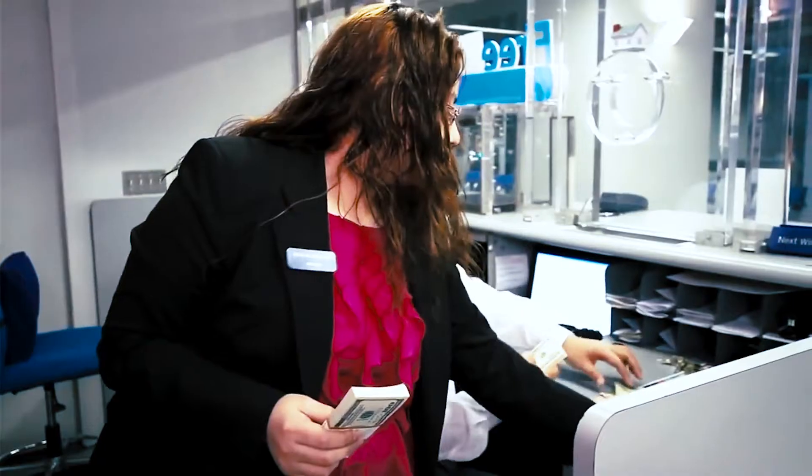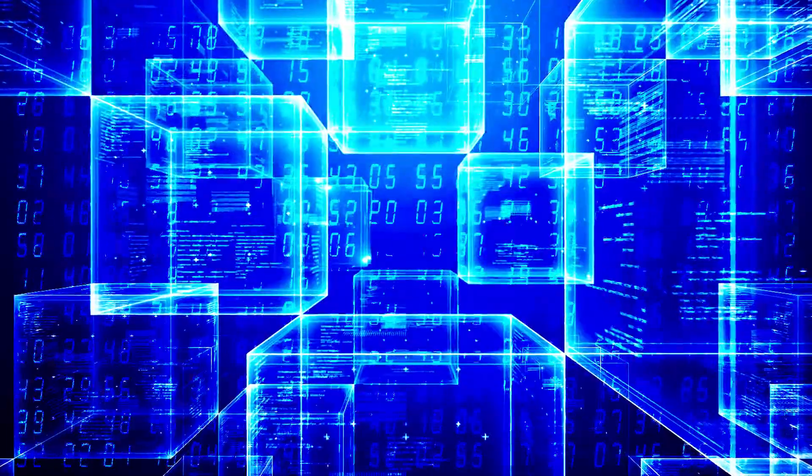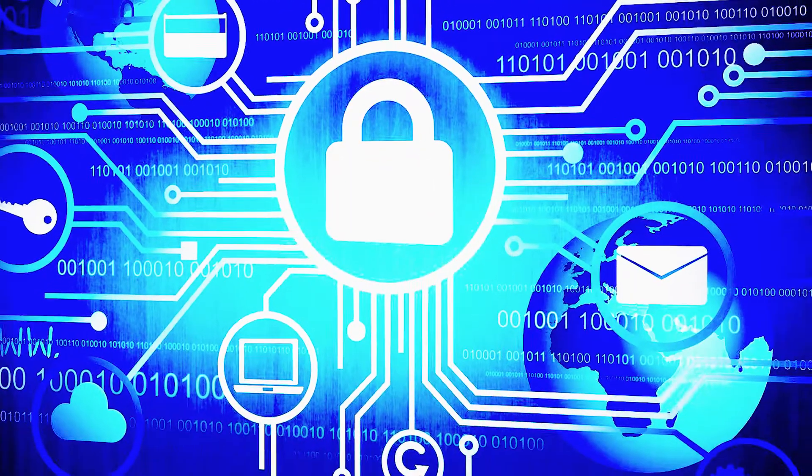Major financial institutions around the world are really exploring ways by which they can use this technology to benefit. Blockchain technology can improve the way financial institutions operate. Blockchain allows data to be stored in an immutable fashion, bringing cryptographic proof and validation of data.